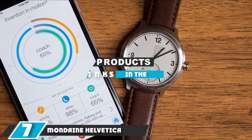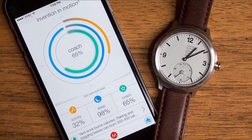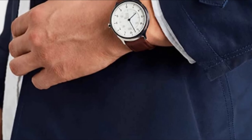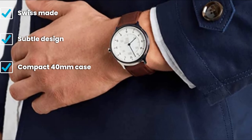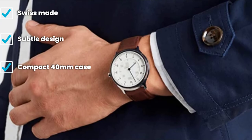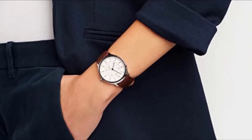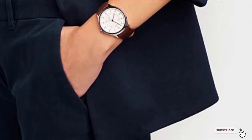At number seven is the Mondaine Helvetica Smartwatch 40mm. A second, smaller option from Swiss watchmaker Mondaine, this watch keeps its smartness almost completely hidden — there is no digital display, and the second complication only activates when you press the crown. This Swiss-made watch comes with a leather strap on industry-standard 20mm lug bars, is water resistant to 30 meters, has a stainless steel case, and the front is protected by scratch-resistant sapphire crystal with an anti-reflective coating.